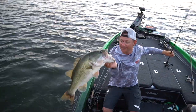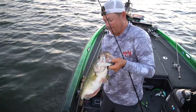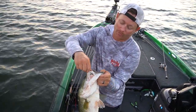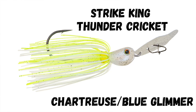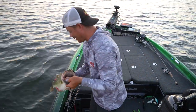Check that out — that is a massive, massive bass right there. Look at that. That's what you come to Sam Rayburn for. I had that bite numerous times throwing that Strike King Thunder Cricket, and I think one of the most important things here is the white blade. This isn't your typical blade. Check out that giant bass. Oh my gosh, that was awesome!